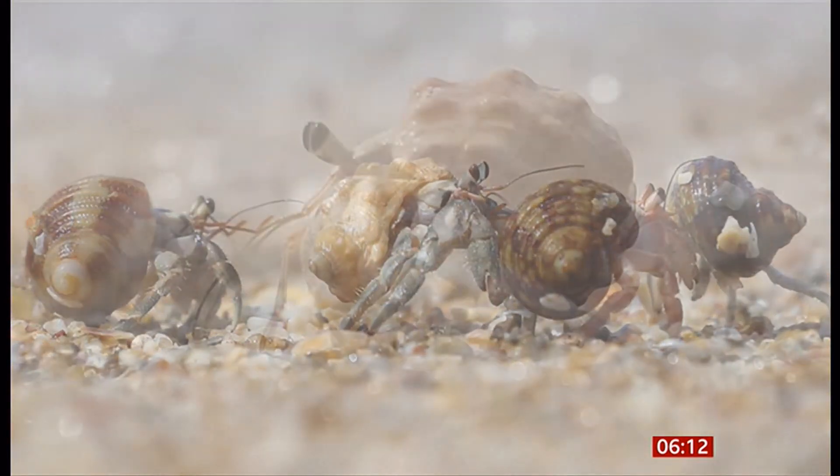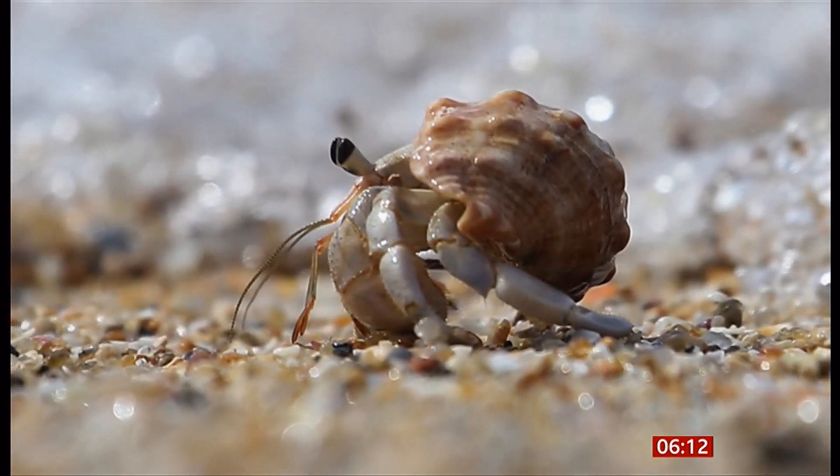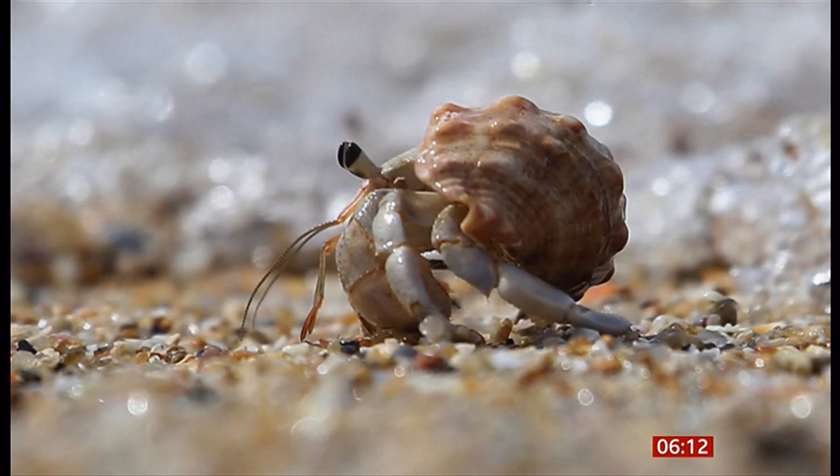You'll see in those pictures they're using actual shells. But actually, the pictures on the BBC website show them squeezed into these little plastic bottle tops. And it just looks so unnatural and really upsetting. It's not right, is it? It is not right.